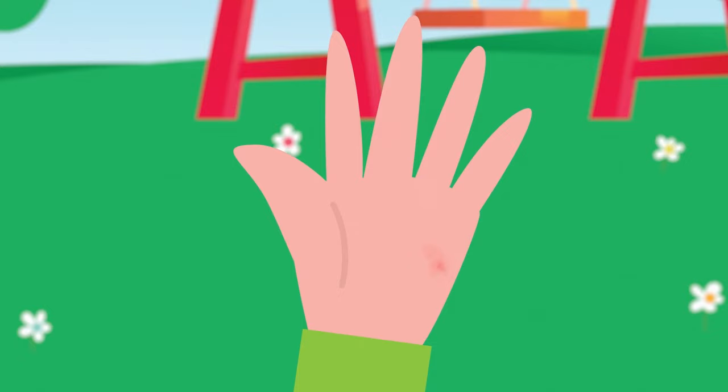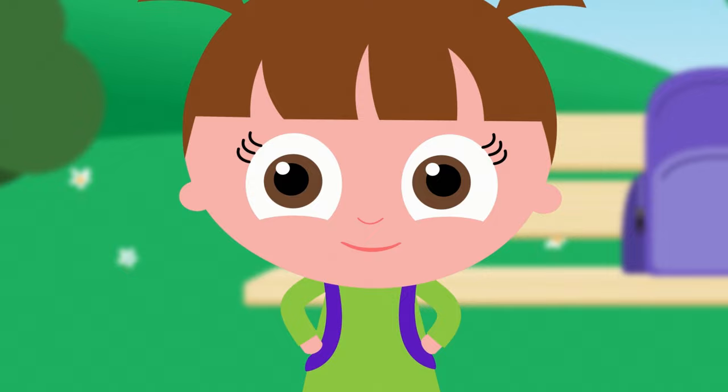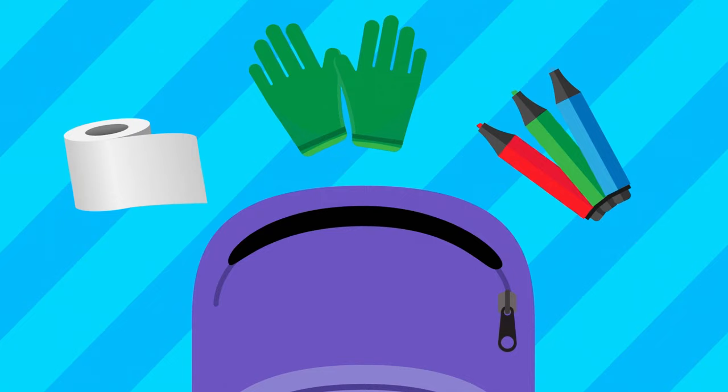Oh no! My hand! Ouch, this hurts! I need to take care of this. What should I use to help heal my cut? Let's take a look at my backpack. Can you help my hand feel better? Which one of these items would help me out?